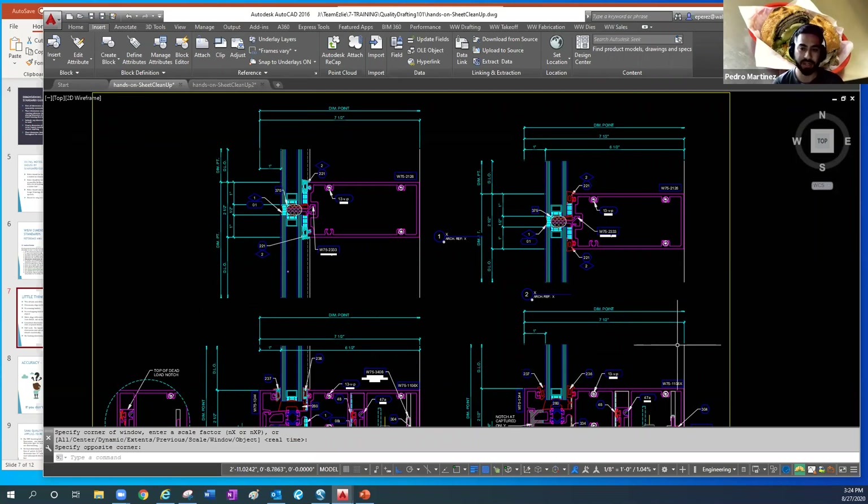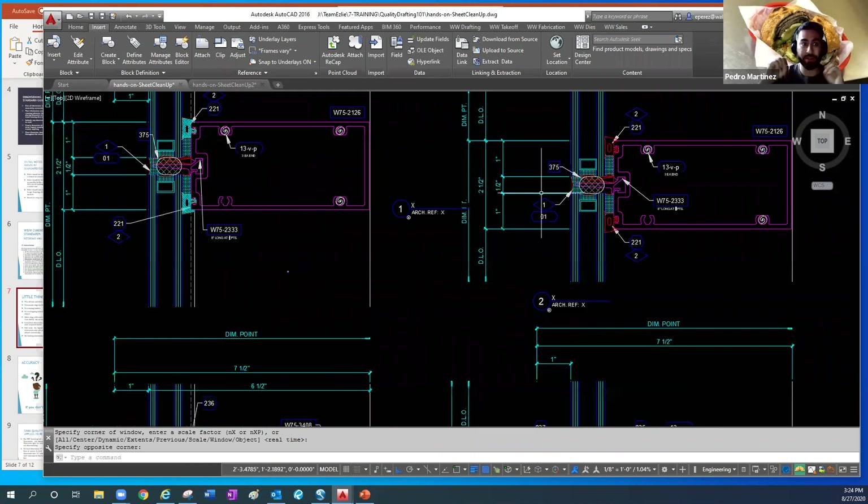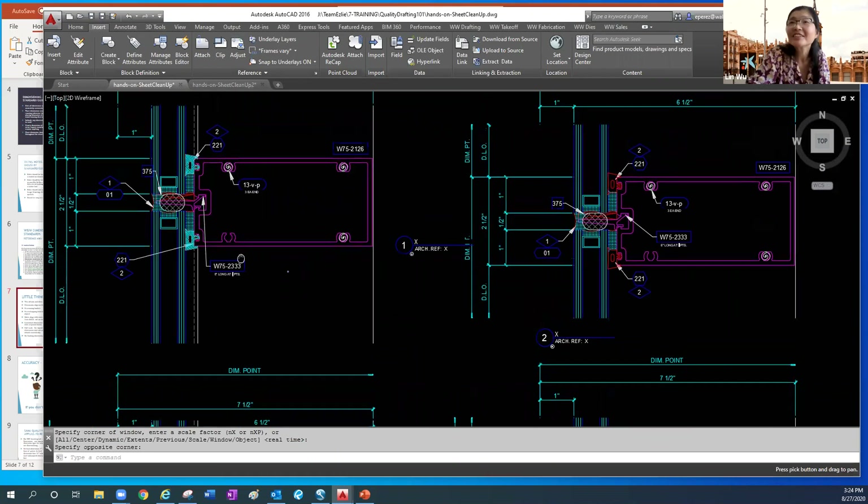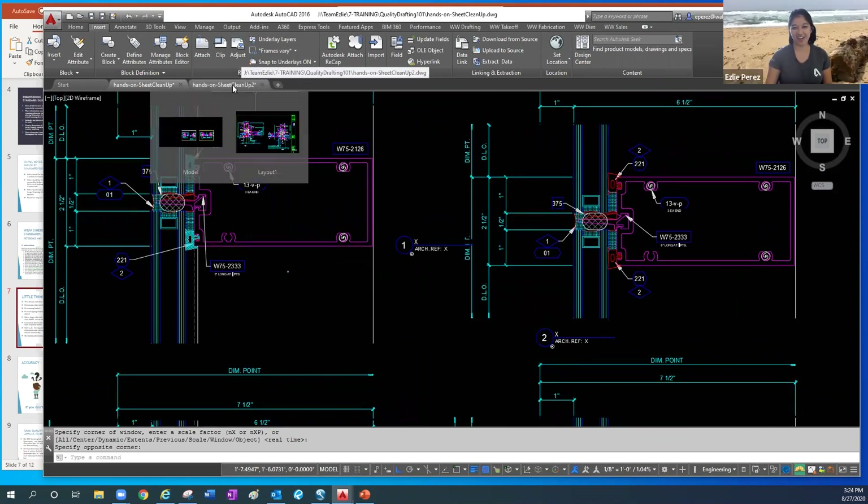One thing that makes it clearer is the hatching on gaskets has been taken away — it just looks more clear. That's part of the new standards.